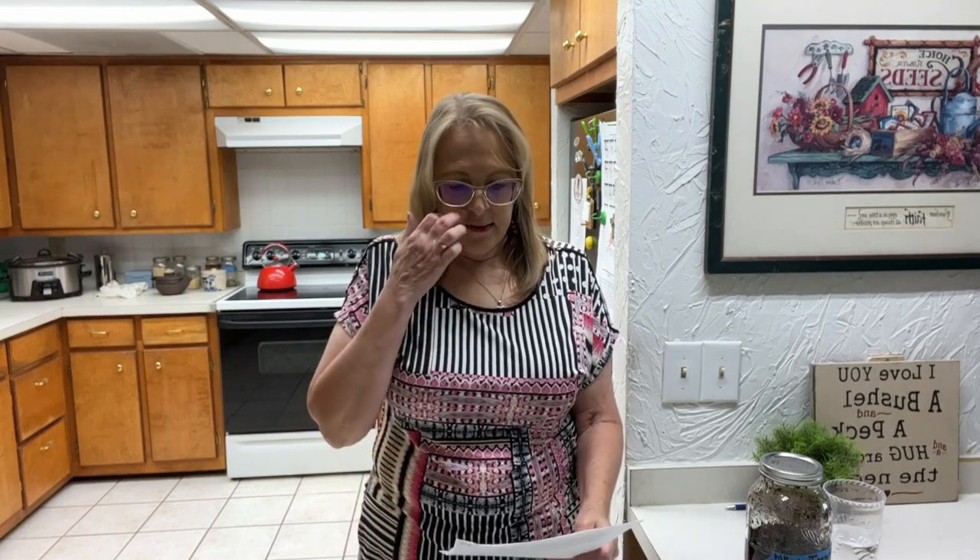Hi everybody, it's Rick Sano with Past Present Herbs, and today we're going to be talking about the benefits of hawthorn leaves and berries. I'm really excited about this because this is a beautiful tree or bush, and there are over 200 different varieties of this tree.